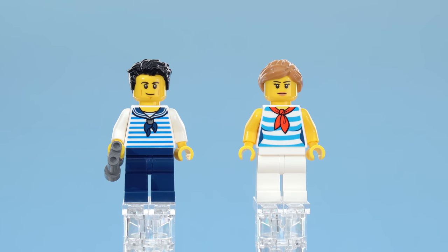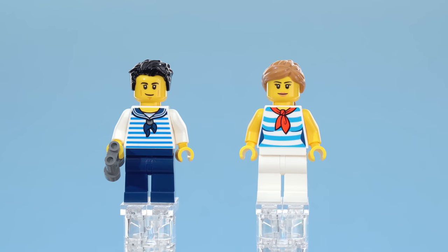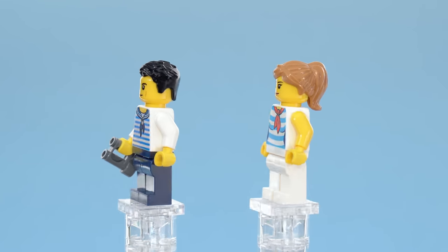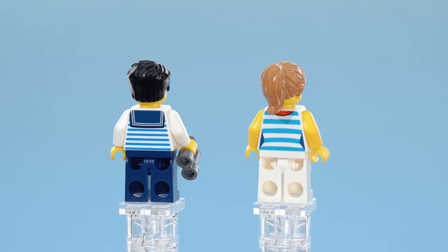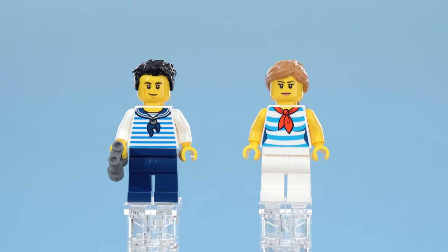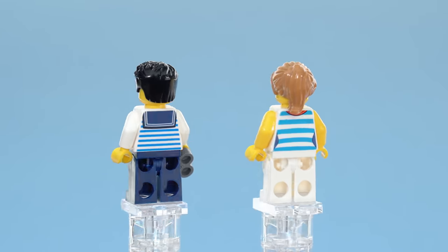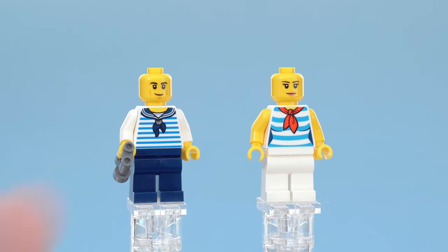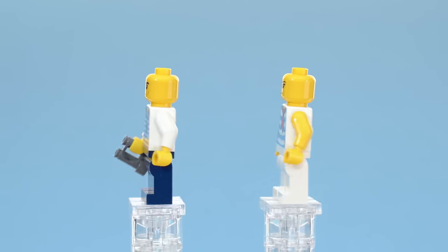Here are the two minifigures, and these are great as well — very appropriate, very nice prints used for both. The production work is good. There's no dual molding for the arms or legs, but this was a gift with purchase. This could have been put on the market with just a single figure or even no figures at all, so having two is a plus. They're good regular figures that fit into normal city life. No alternate faces, but they look nice.